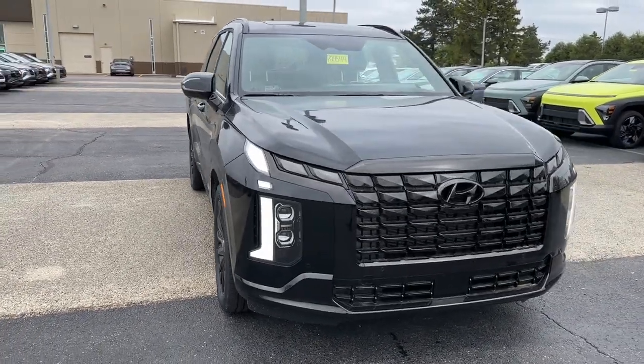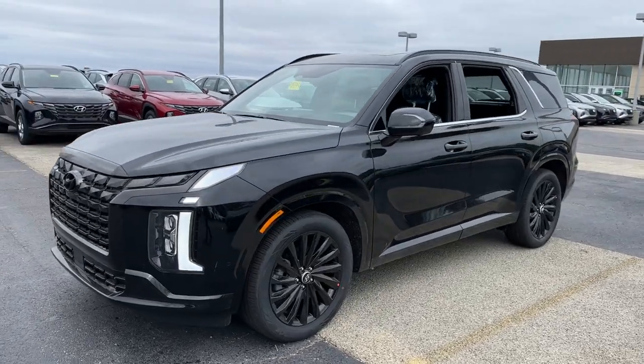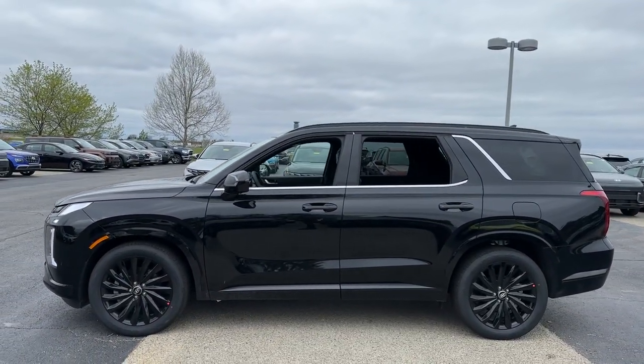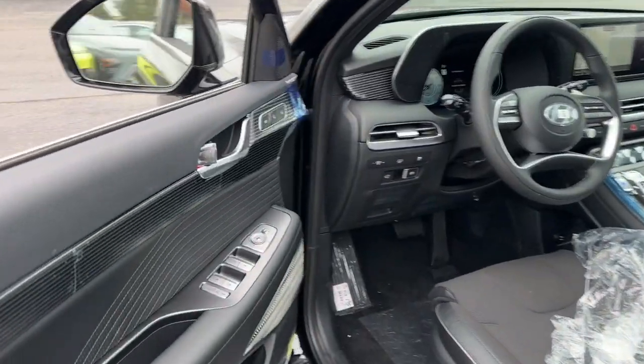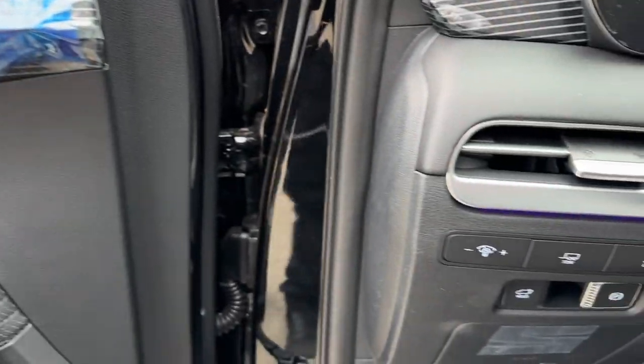Get acquainted with the 2024 Hyundai Palisade. Here's a convenient, comfortable, and capable Hyundai Palisade. The spacious three-row crossover with a silky smooth ride, V6 power, and premium interior. This versatile SUV combines style and functionality in perfect proportions to create the ideal family excursion vehicle.